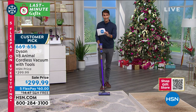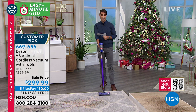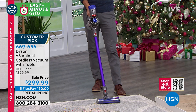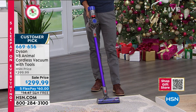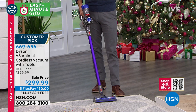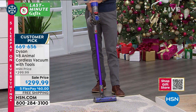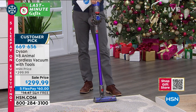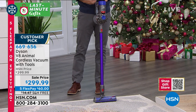Some upgrades from the V6: it's quieter, longer run time, more power. Today it's $299.99 — you're saving $100 on the Dyson V8, five flexible payments of $60, and we're shipping it to you free. We do have a limited quantity — about 2,600 left. Here's the bundle you're getting: the mini motorized tool, combination tool, crevice tool, docking station, and charger. You can clean the highest highs and the lowest lows, floor to floor throughout your entire house, with one machine. That is top of the line.